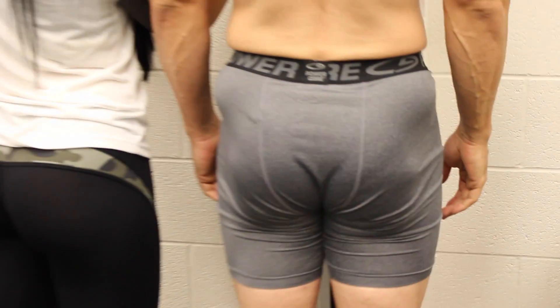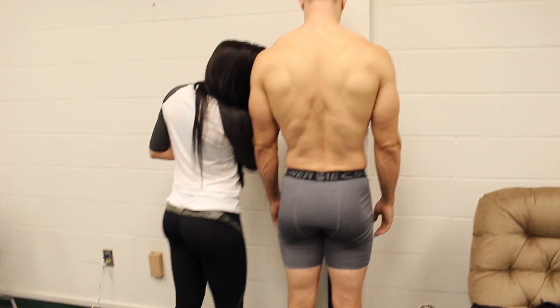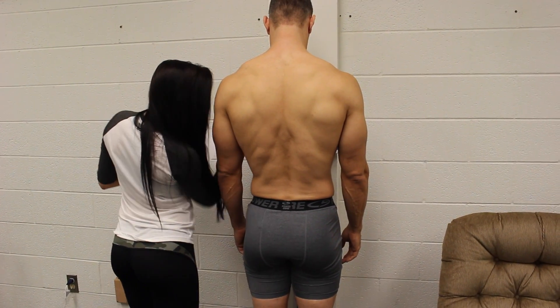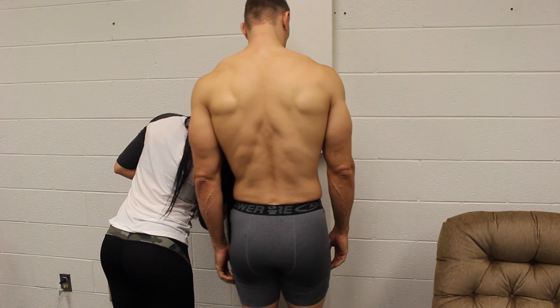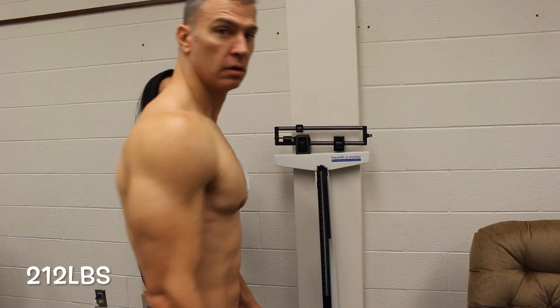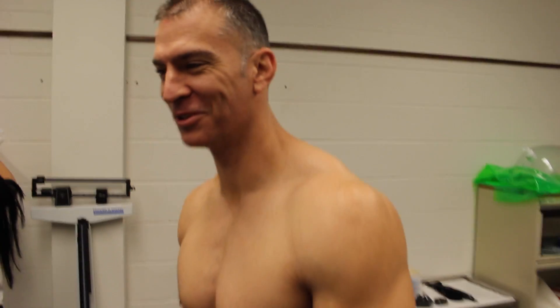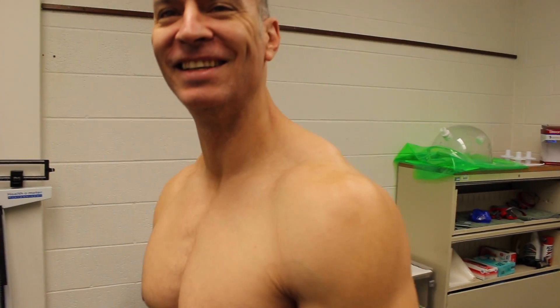Somebody's been squatting. Two twelve. You can make the two twelve. Two twelve — six-three, two twelve. Mr. Olympia for guys over six-three.